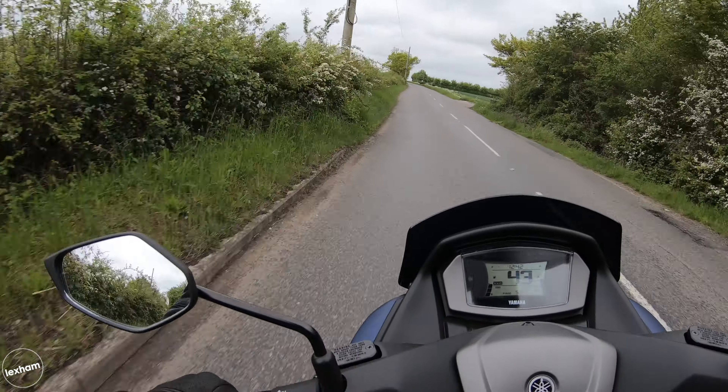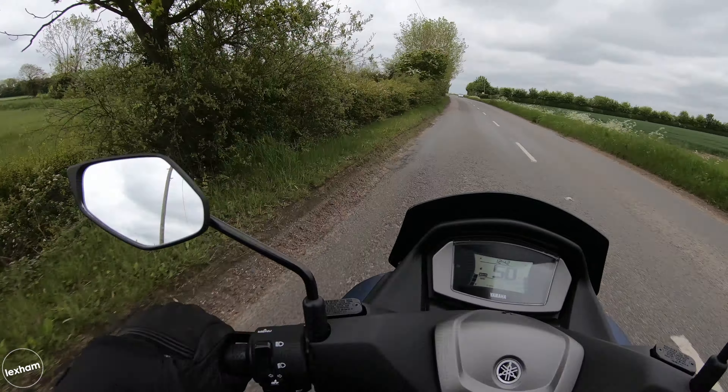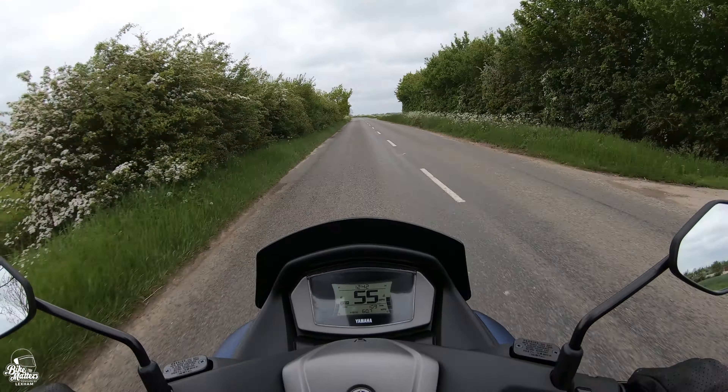Yamaha state you should get about 200 miles on a full tank, on a 7.1 litre fuel tank. Again, for what you're getting, I think that is fantastic.